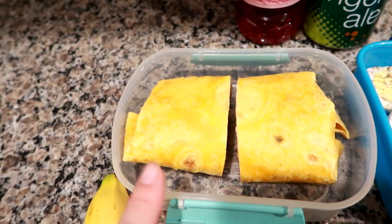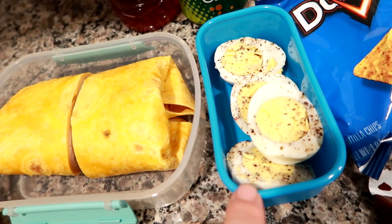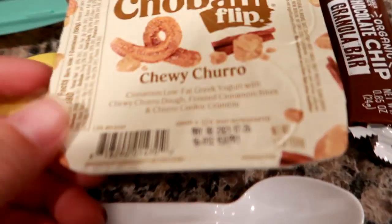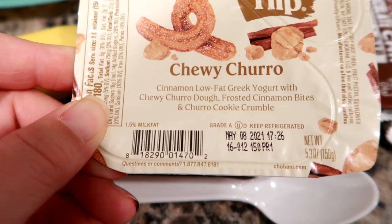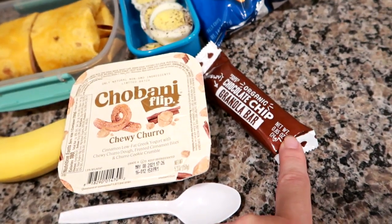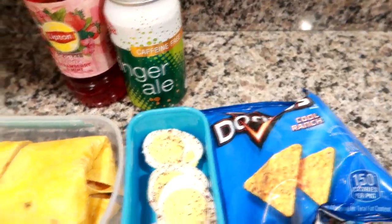Some hard boiled eggs, just salt and pepper — these are from Easter, we're eating through them. A banana, a chewy churro flips yogurt — this one is cinnamon low-fat Greek yogurt with chewy churro dough, frosted cinnamon bites, and churro cookie crumble, with a spoon of course. A chocolate chip chewy vanilla bar from Trader Joe's, and then one of these snack-size ranch Doritos. That's everything he's taking today.